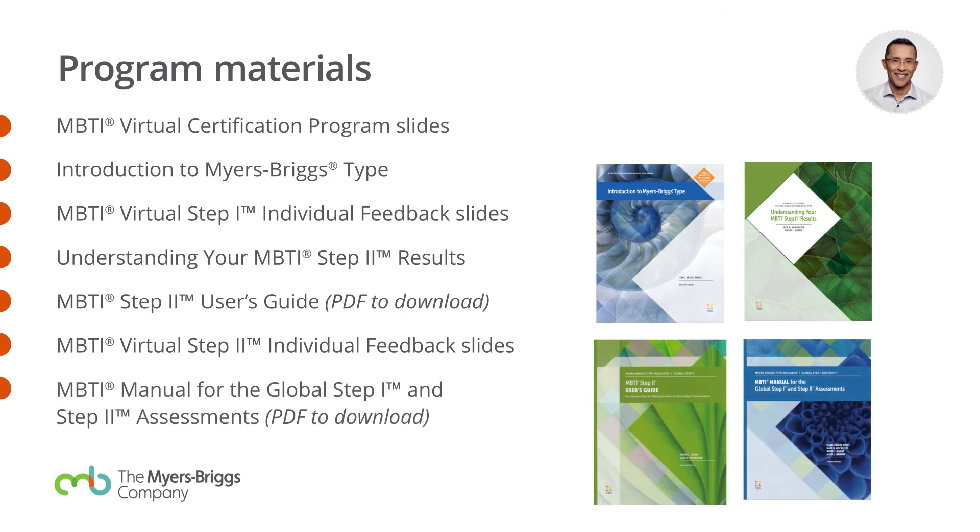There's the brand-new Global Step 1 and Step 2 manual. Those who were certified even a few years ago — this is a brand-new manual. In the certification program, you get it in a PDF.